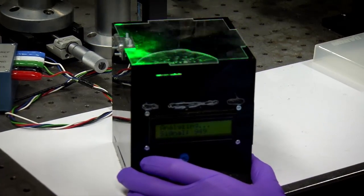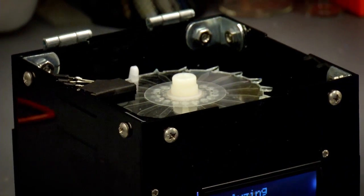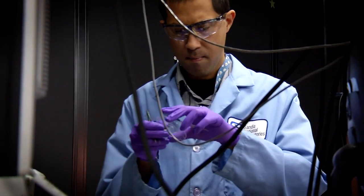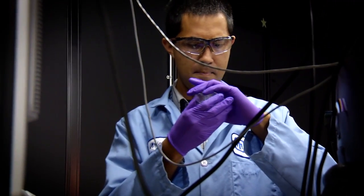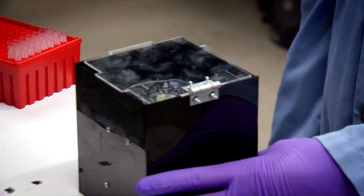SpinDX is a portable device targeted for medical diagnostics. The technology is based on something called immunoassays, which have been around for decades, if not longer. Many people have tried to do something like this because there is an urgent need for devices that can run your samples in 10 to 15 minutes.